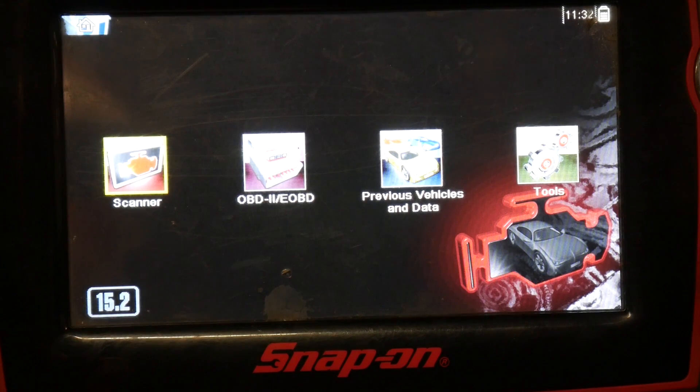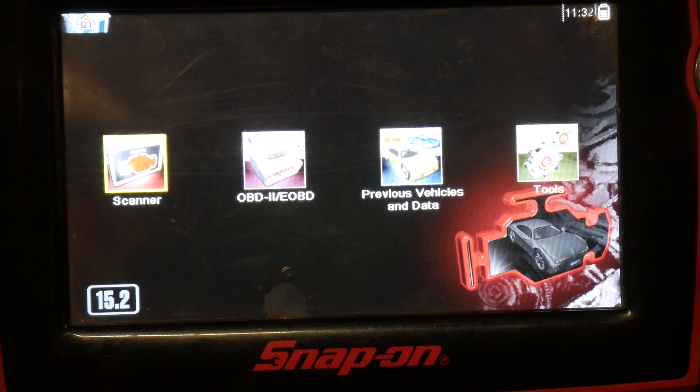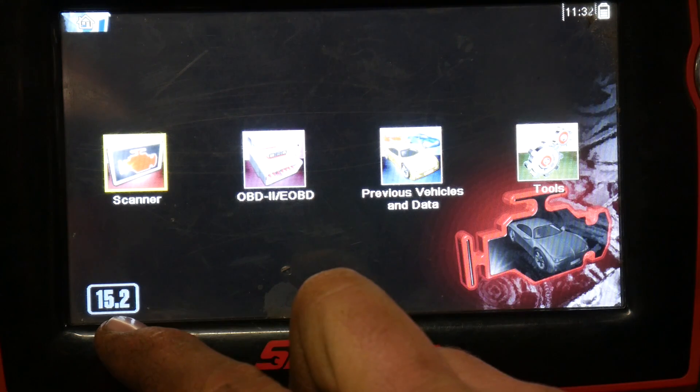I already have the software installed — if you don't, just Google 'Shop Stream Connect' and it should take you to Snap-on's website where you can download it. Since I already have it installed, I'm going to go to the scanner. You can see in the bottom corner here what software version you're running — this one is 15.2.